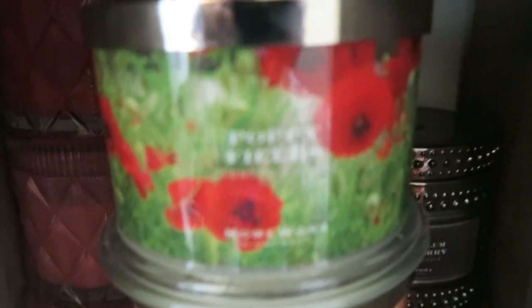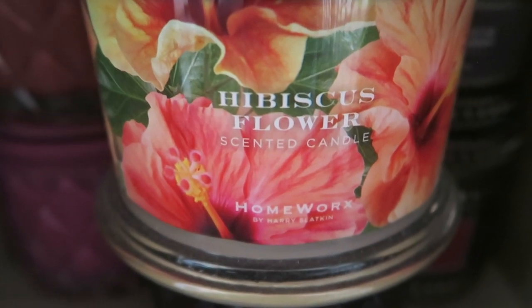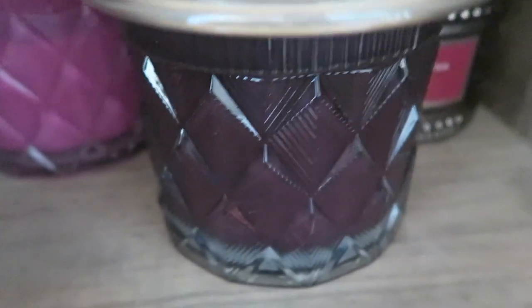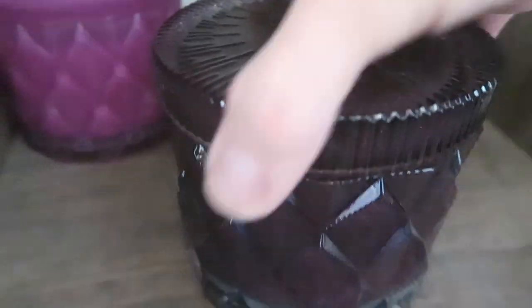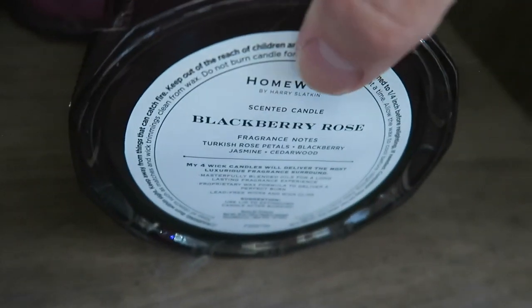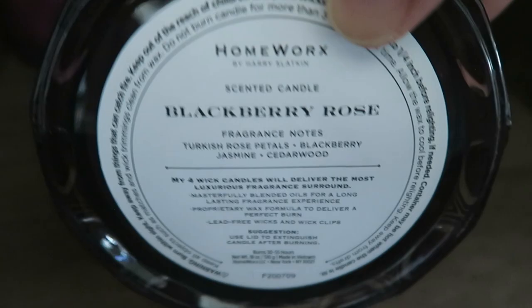We have poppy fields and hibiscus flower from Homeworks. On the bottom, these are the special edition jars — I don't remember exactly what they call them, chevron or something.